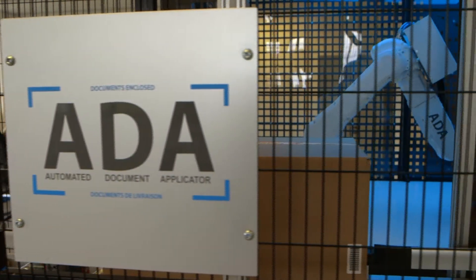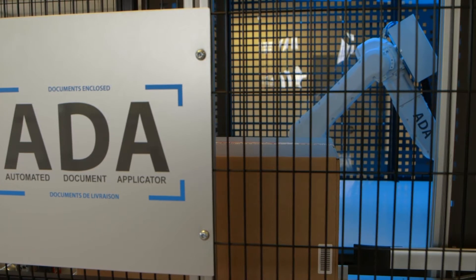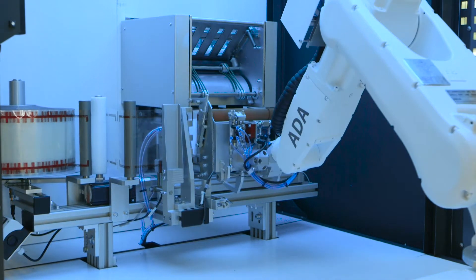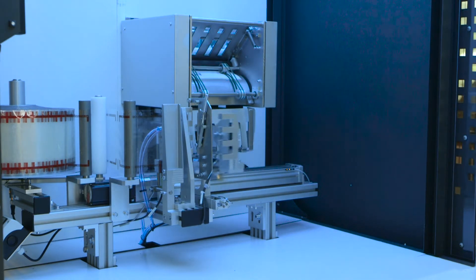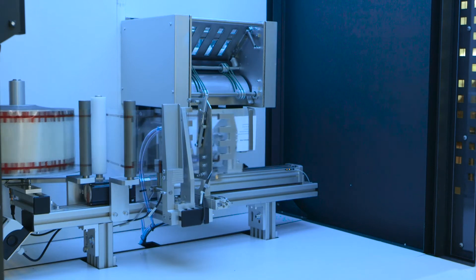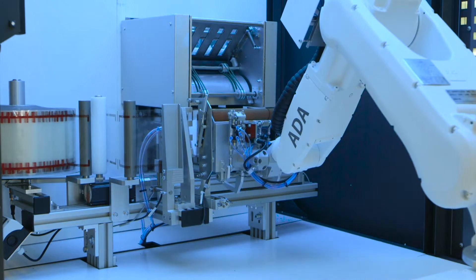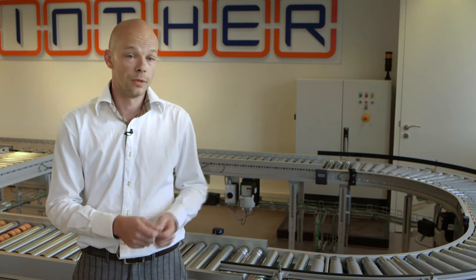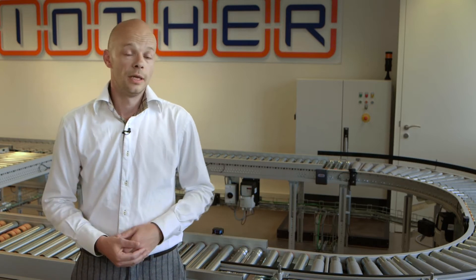And that's where we see the need for a machine like the ADA. Currently, the process that we automated with the ADA machine is handled manually. People wait for a printer to put out a document or a number of pages. It's folded manually and added manually to the outside of a box. With the ADA machine, it's completely automated.